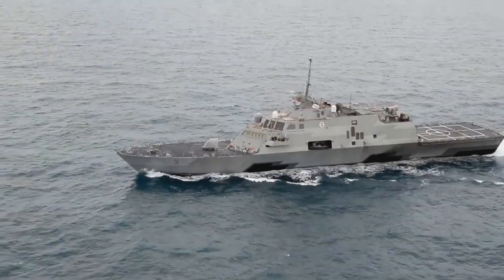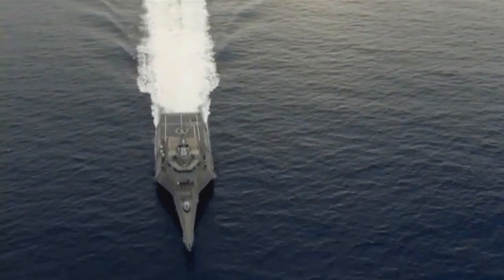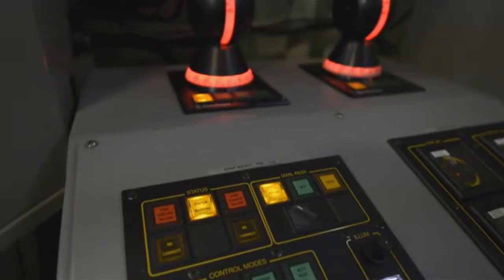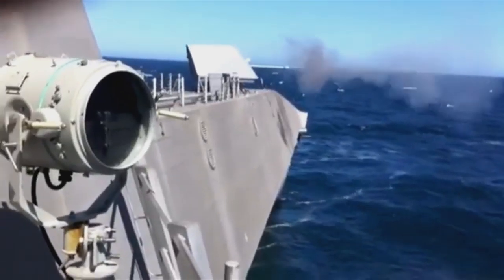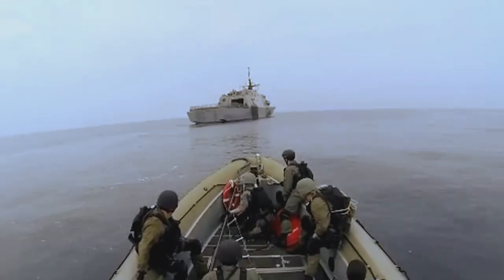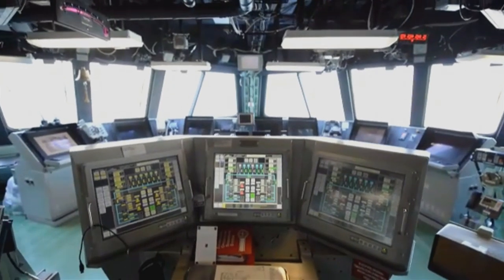21st century warships like the Littoral Combat Ship, or LCS, require highly trained, forward-thinking and adaptable sailors to navigate and fight in today's theatre of operations. In order to effectively train these modern-day warriors, new training technologies and approaches are required.